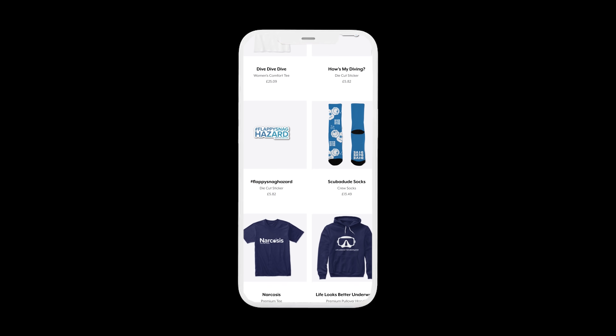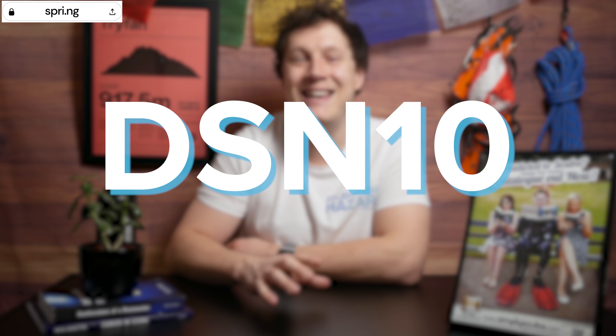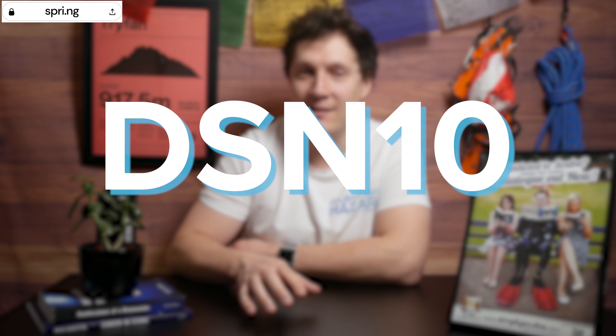Calling all scuba divers — want to stand out from the non-diving crowd? Our very own Spring Store will help you out. We stock tees, stickers, hoodies, phone cases, and even mugs, all with a scuba diving theme. From our super popular emotional bolt snap tee and cave shark sticker to our scuba dude hoodie, we have something for everyone. Our range is becoming more eco-friendly each month thanks to Spring's eco-friendly range. Each order is printed fresh, which means less waste, less plastic, and it's better for the environment. To view our full range, click the link pinned in the comments, and treat yourself to 10% off with discount code DSN10.